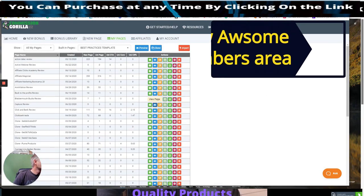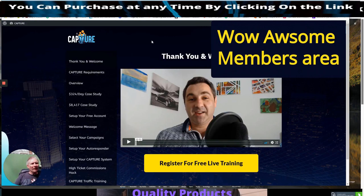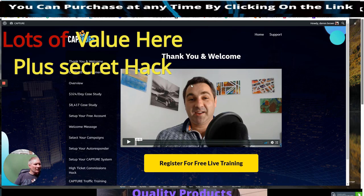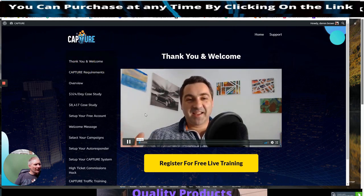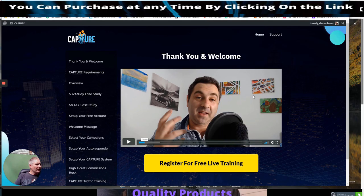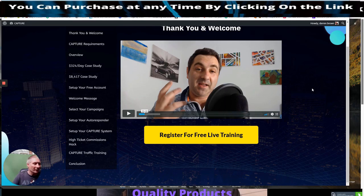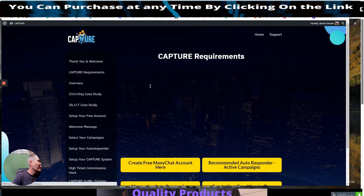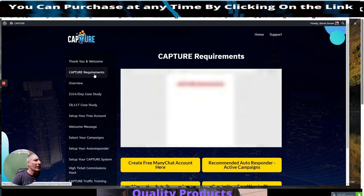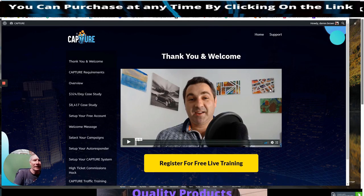I'm going to jump inside the members area now. You've got: Thank You, Capture Requirements, Overview, etc. He's going to go through the whole procedure. I don't want to give away any of the golden nuggets. Under Capture Requirements, you can see: create a free MiniChat account, recommended auto responder, alternative auto responder, create your free Warrior Plus account. He's got everything covered. If this is something you're interested in, stay with me — if not, now is your time to move on.